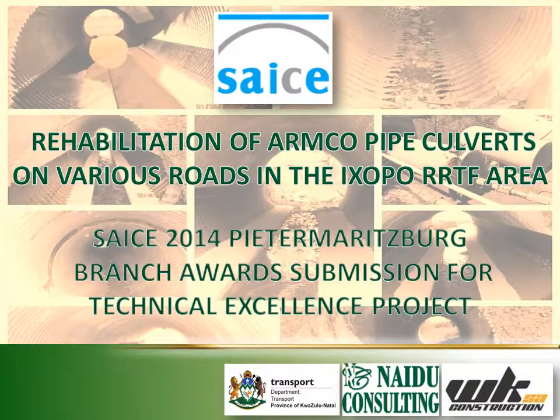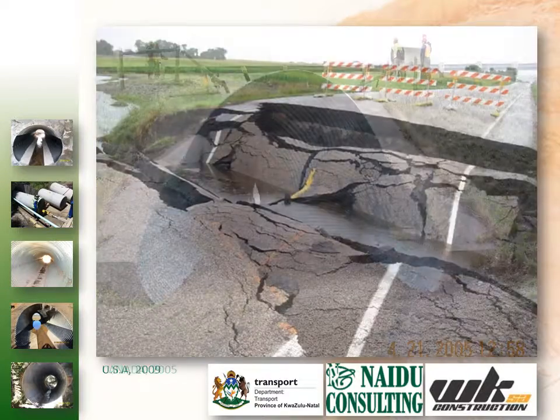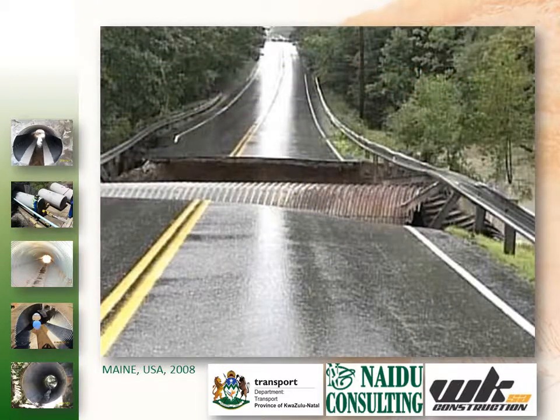The rehabilitation of arm core pipe culverts on various roads in the IKOP or RRTF area formed the second phase of the rehabilitation program initiated by the KwaZulu-Natal Department of Transport. The projected outcomes were to increase the lifespan of the existing infrastructure and reduce future whole life cycle costs. Since the introduction of corrugated metal arm core pipe culverts, numerous installations were undertaken across the country.